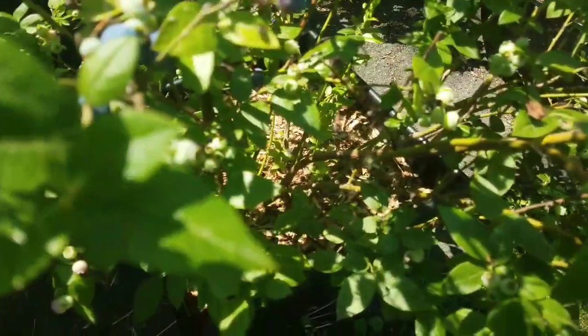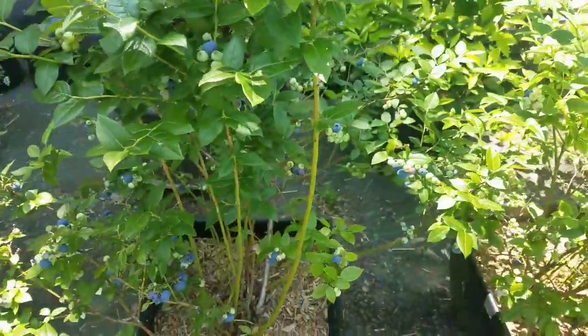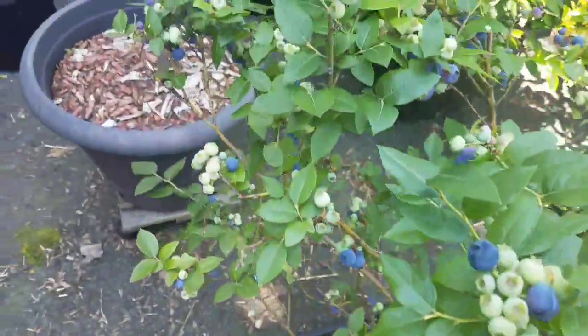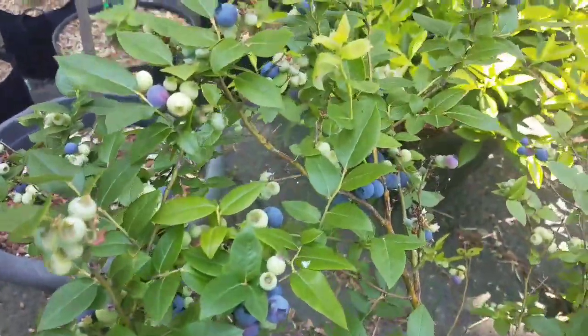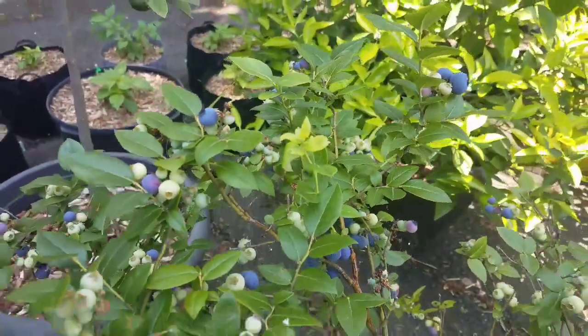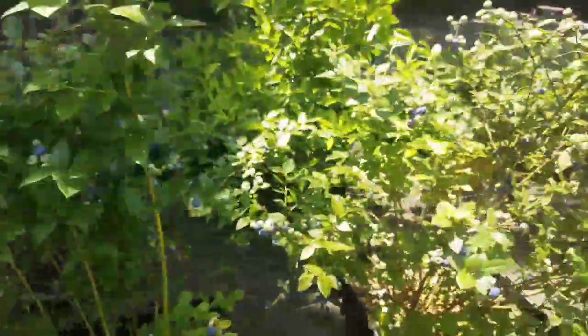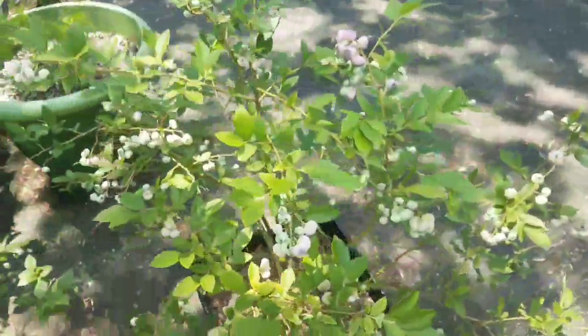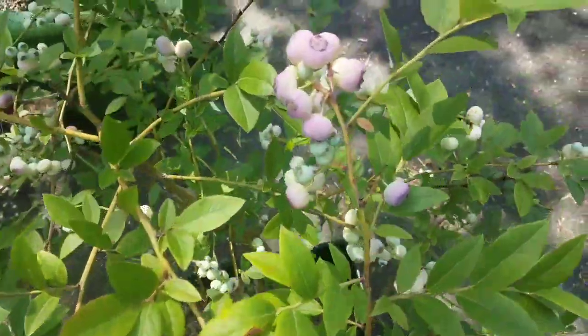I let a bunch of spiders nest here. And these are Chippewas — those were the first ones to ripen. And the pink — this is the Pink Lemonade.